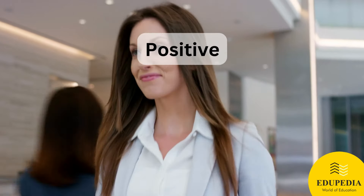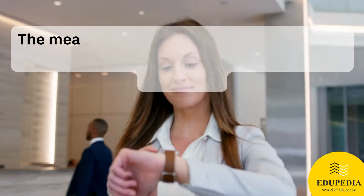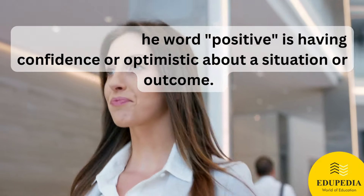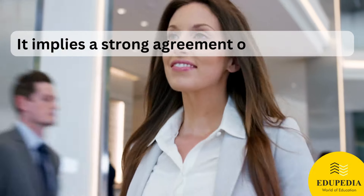Positive. The meaning of the word 'positive' is having confidence or being optimistic about a situation or outcome. It also implies a strong agreement or affirmation.